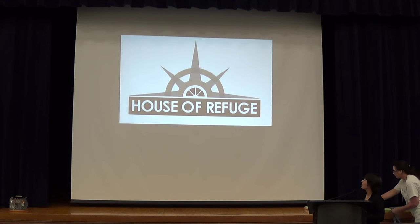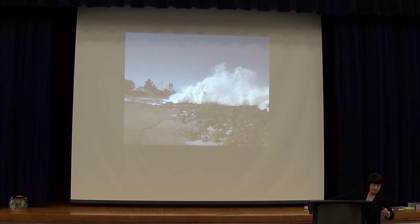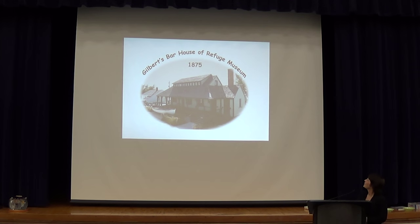I'm the keeper at the House of Refuge Museum on Hutchinson Island. We're called Gilbert Bar House of Refuge Museum.